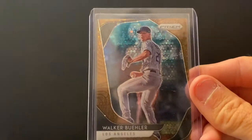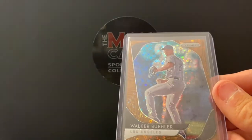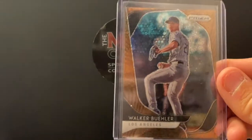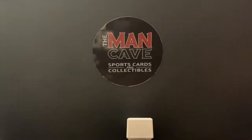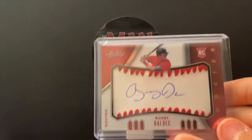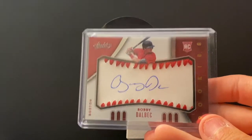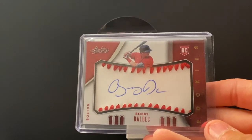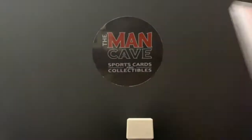This guy is one of the best young pitchers in baseball — Walker Buehler — Prism bronze disco, numbered out of just 25. These are one of my favorite designs in cards — they call these sweet spot signatures. Bobby Dahlbeck, pretty good prospect for the Boston Red Sox. I just love the design of autographing the sweet spot of a baseball.